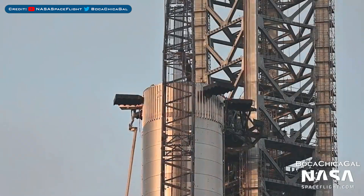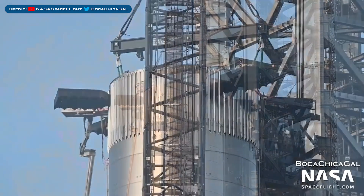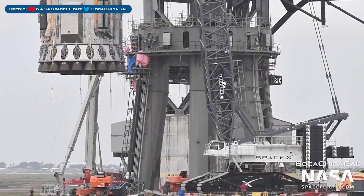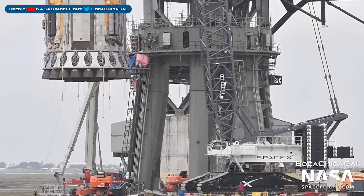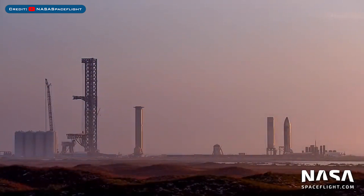The load spreader attached to SpaceX's crane was recently hooked up to the Super Heavy Booster 4 prototype. Booster 4 was then lifted off of the orbital launch mount and onto a transport mount. The booster prototype was then moved back over to the landing pad where it resided previously.